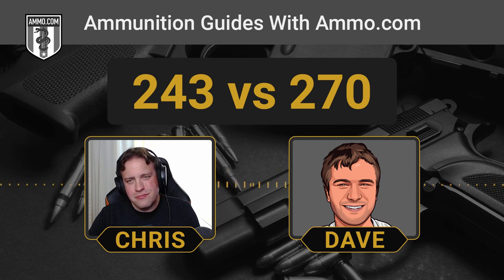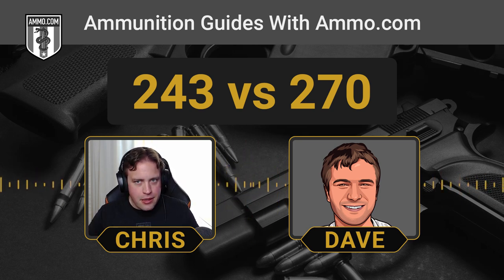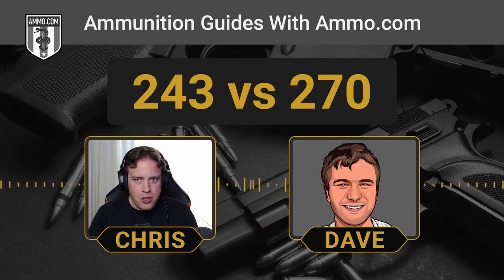The .243 is going to run you a little less money in the long run, just because it has fewer materials in it. It's not a drastic difference — not like going between a .308 and a .300 Win Mag — but typically your .243 will be a little less expensive than your .270. The .243 is a little bit more economical.